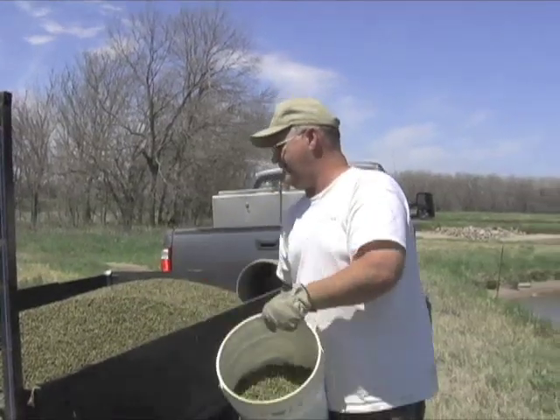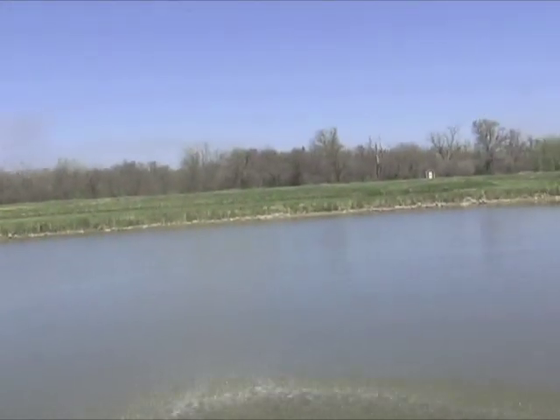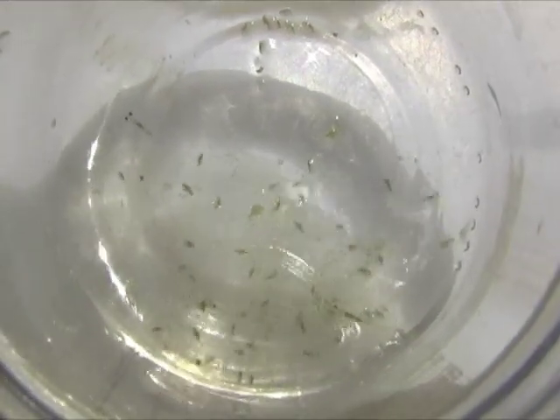In turn, that causes a rapid buildup of super-small animals called zooplankton. Within a week, the water is teeming with this microscopic fish food.